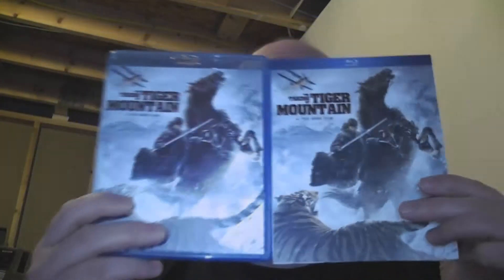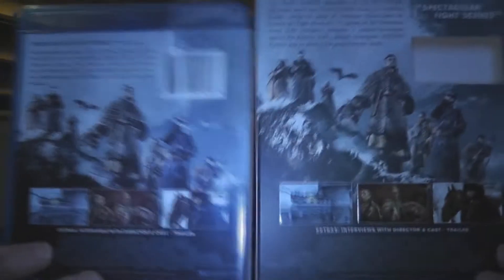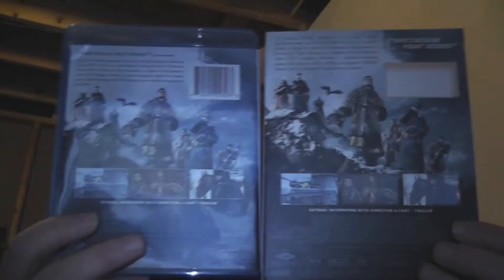Alright, so slipcover, regular cover — do you see any difference? You might not, but there actually is one. Essentially this is a matte print, and here it is glossy and embossed, as is up here. For some reason, the Blu-ray portion they thought was really, really important, as was the name of the film, and that's essentially all they did there.